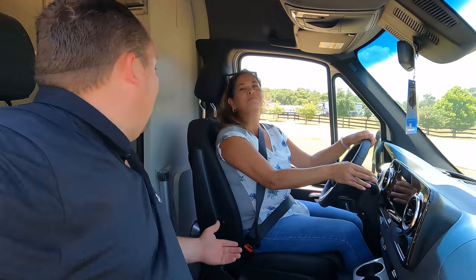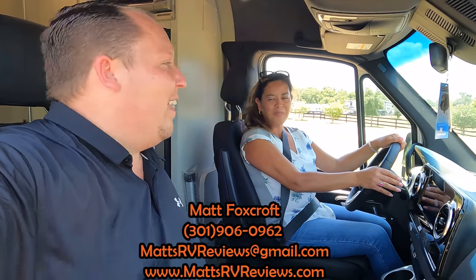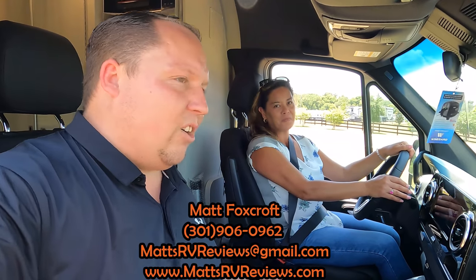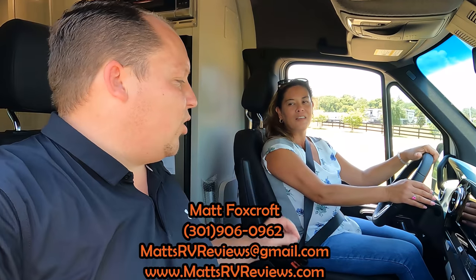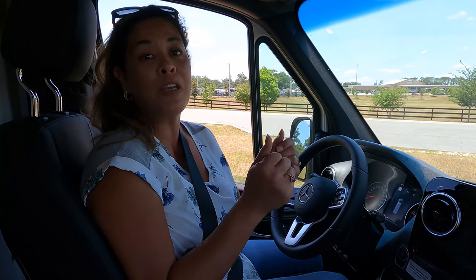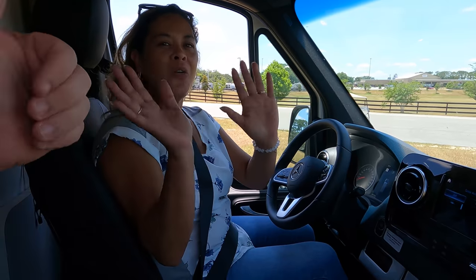If you have any questions about this RV, call, text, or email mattsrvreviews@gmail.com or 301-906-0962. Go to mattsrvreviews.com and click one of the three contact tabs. If you want pricing and are ready to buy, contact Becky B or the team at General RV. If you just have questions, email Matt directly. Let us know your own three likes and dislikes in the comments. Thanks for watching — we'll see you next time!